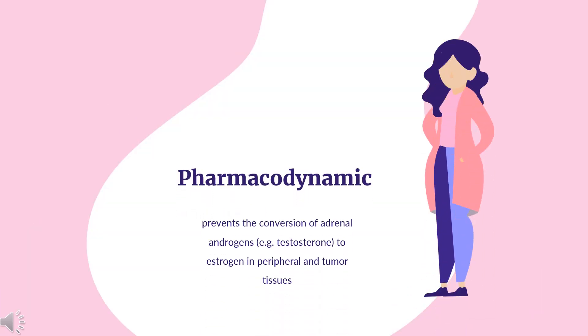Anastrozole prevents the conversion of adrenal androgens, e.g. testosterone, to estrogen in peripheral and tumor tissues. As the growth of many breast cancers is stimulated and/or maintained by the presence of estrogen, anastrozole helps treat these cancers by decreasing the levels of circulating estrogens. It has a relatively long duration of action allowing for once-daily dosing; serum estradiol is reduced by approximately 70% within 24 hours of beginning therapy with 1 mg once daily, and levels remain suppressed for up to 6 days following cessation of therapy.